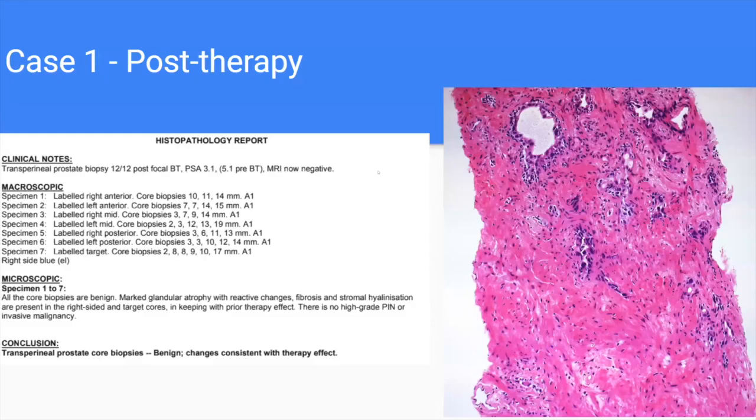We repeated a biopsy even though the MRI was negative and PSA was very low. Andrew: There's not much to see. A good number of cores from all the template sites as well as the target site. What we see is a dropout of glands, hyalinization of the stroma. The glands present show a decrease in luminal cells and enhancement of basal cells — classically what we love to see: an atrophic appearance. It can be very difficult post-therapy to interpret, but this is what we want.